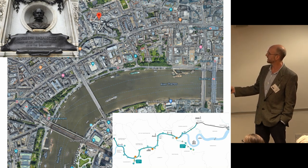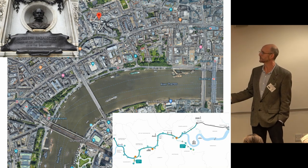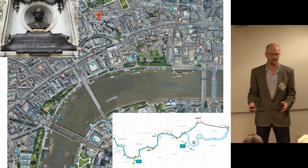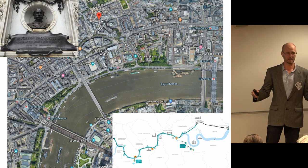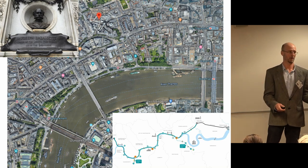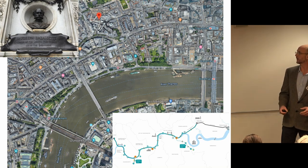Here we are today — you can see the river. The original system was built in the Victorian period by Joseph Bazalgette. What he did was improve the sanitation where raw sewage was emptying into the river at the time. After the Great Stink of 1858, his idea was to constrict the Thames to make it flow faster, and also to build a sewage tunnel to pick up all of the old sewers — things like the Fleet river — which had been turned into sewers emptying straight out into the Thames.